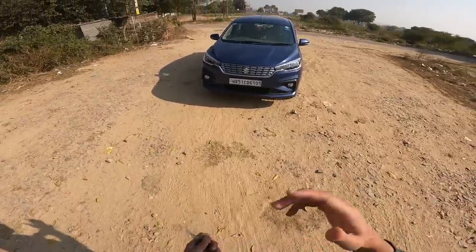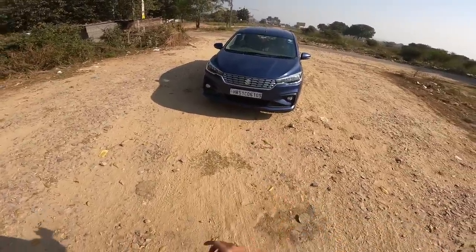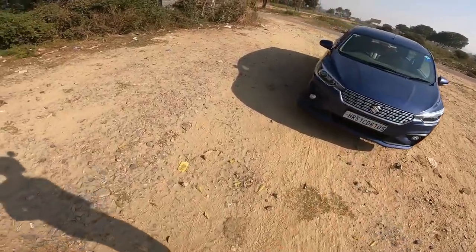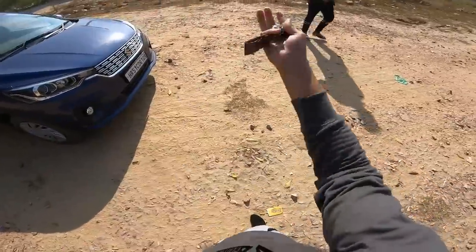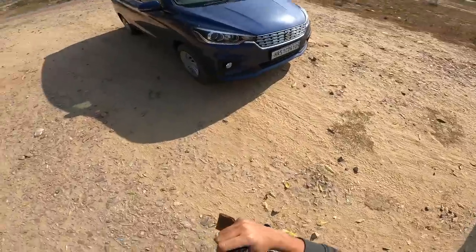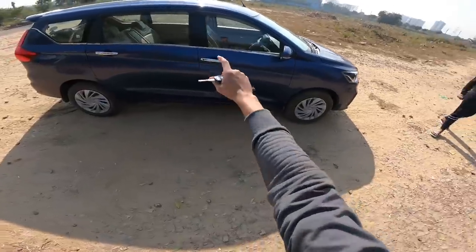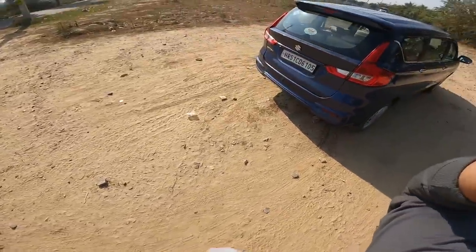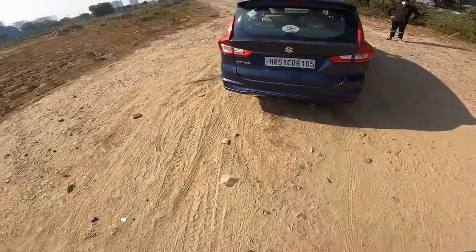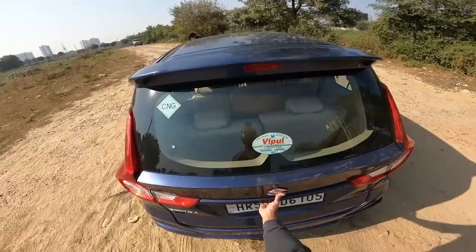Hi everyone, today I am driving the Ertiga VXI variant CNG 1.5L engine and I'm going to share this driving review. This car belongs to Tanishq from Faridabad. It shares the same petrol engine which comes in the Brezza, so there will be a lot of changes in driving aspects and dynamics that I am going to share in this video.